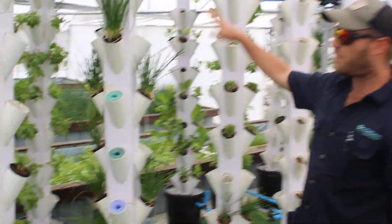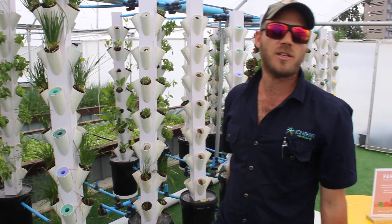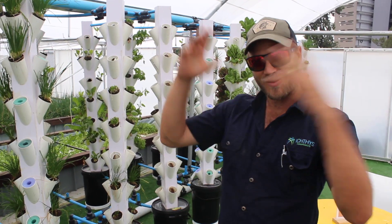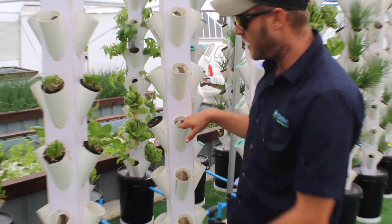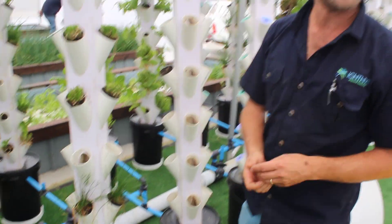So all this chives, all this basil yesterday was harvested from the one tower. We've got about two kilograms of basil just from the one tower yesterday. And if you're looking here, this one is still waiting to put the new plants in. You can see the shower of water flowing through — and that's how the plants are fed.